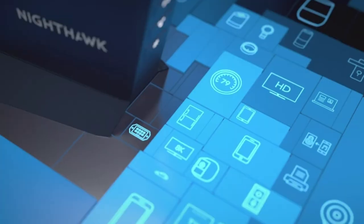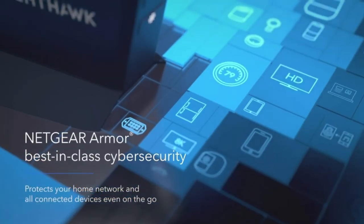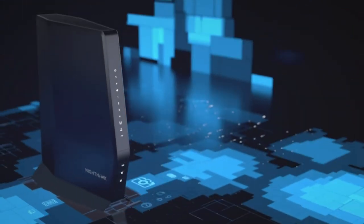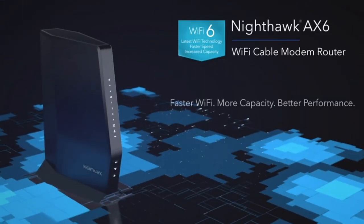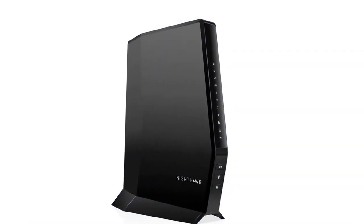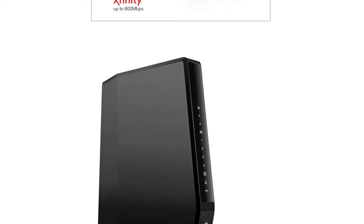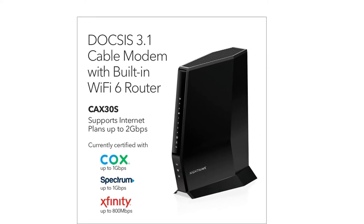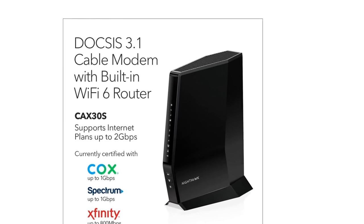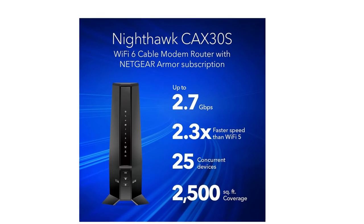Enjoy an improved internet experience with a built-in cable modem that supports 1 Gbps-plus internet speed and next-gen Wi-Fi 6 technology, ideal for the speeds you and your family want for lag-free gaming, 4K HD streaming, and internet browsing, coupled with improved indoor and outdoor coverage. Netgear Armor provides advanced cyber threat protection for your home network and connected devices.